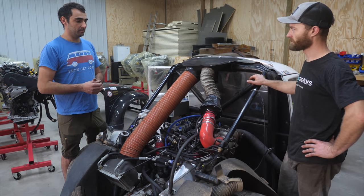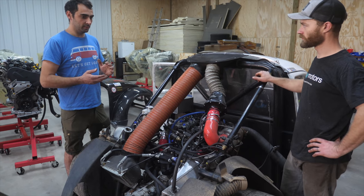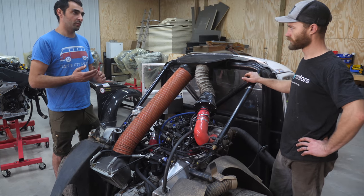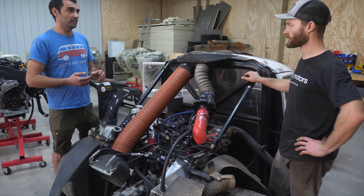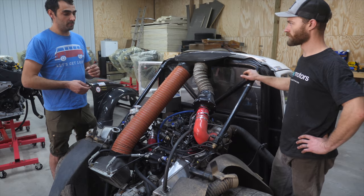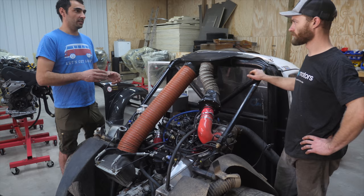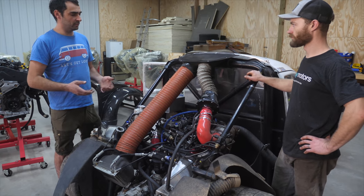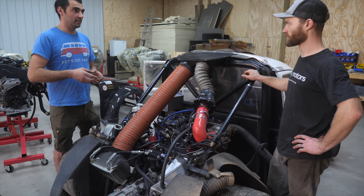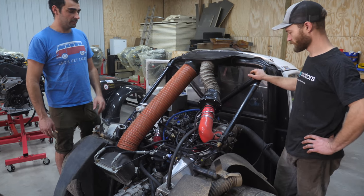By opening the wastegate of the first turbo, you release exhaust energy directly to the low pressure turbine. The energy coming out of the engine that is not going through a turbine is more energetic than energy that has already passed through a turbine. So you want every hot gas to be directed and used by a turbine as much as possible — that's a very important part of the setup.